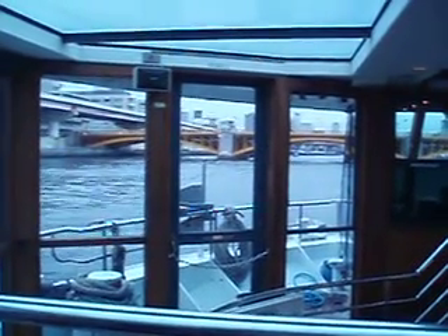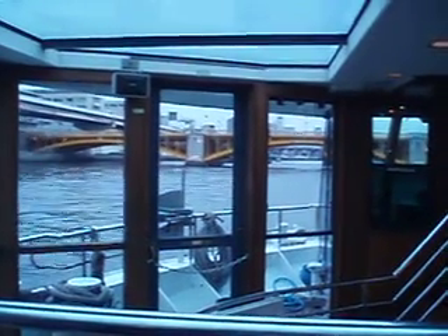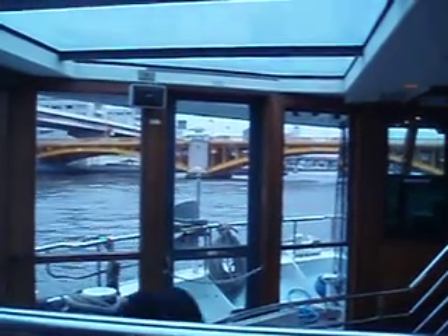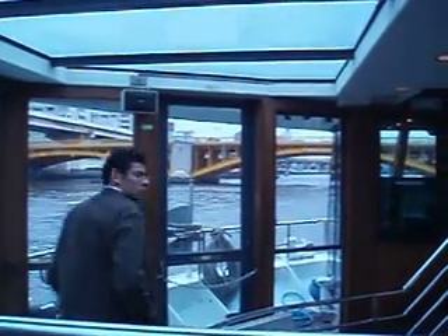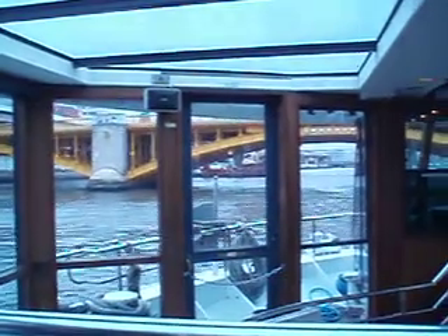Certainly a bit different looking. For about the first 20 or 30 minutes of the cruise, a lot of the river frontage looks very much like this. But there are some striking bridges coming up, so we'll continue filming once we get into that area along the river cruise.